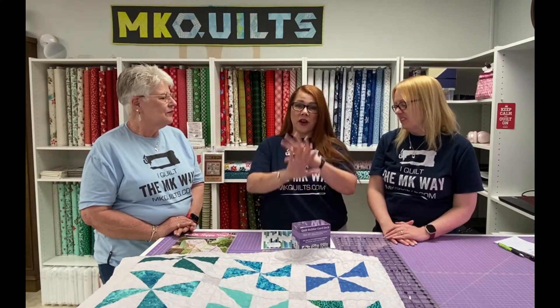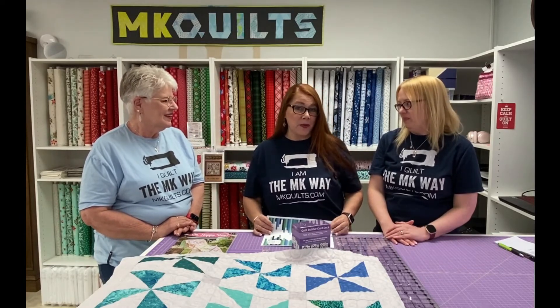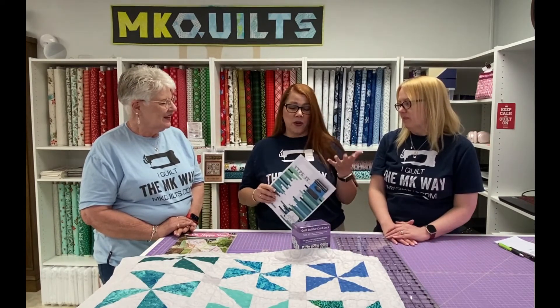I will also try to make this a virtual offering. So if you're watching and you're out there around the world — literally — and you would like to join us, I will get Mr. MK to help me set up all of that and we'll just quilt along with you basically that day. It's very simple, so it'll just be a fun day.